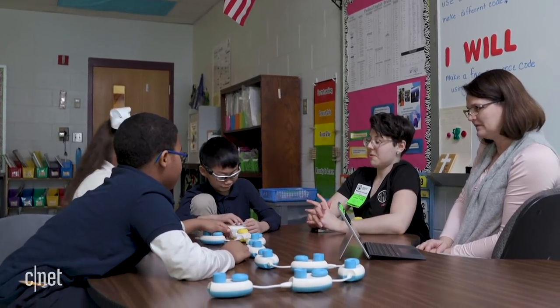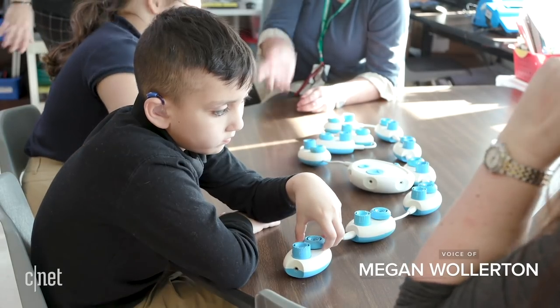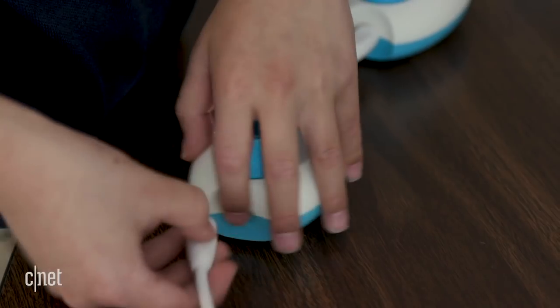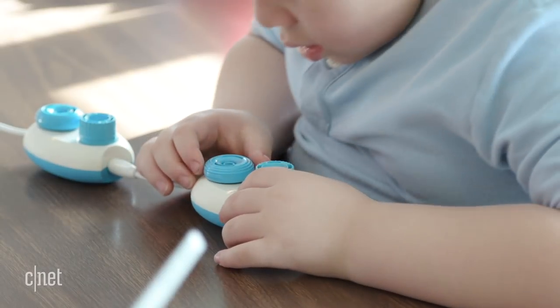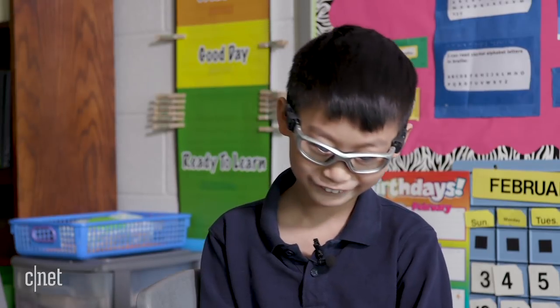Today he's trying out a new piece of tech called Code Jumper, a physical coding language developed by Microsoft for children who are blind or visually impaired. You plug in the pods into the hub and you turn the knob — the donut knob — which looks like a donut, but it's a circle knob and it's flat, and you turn it and you can choose sounds.